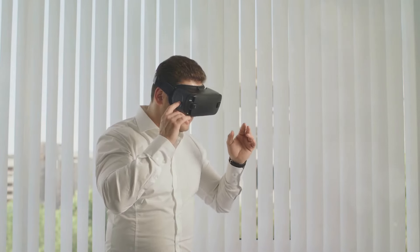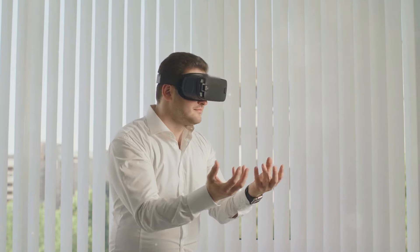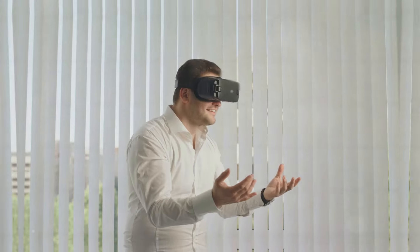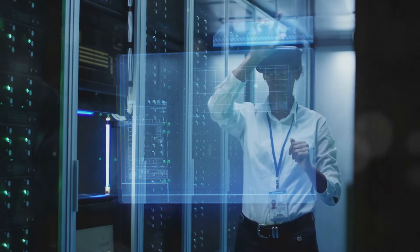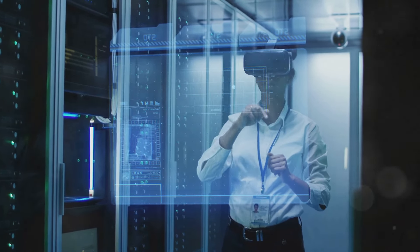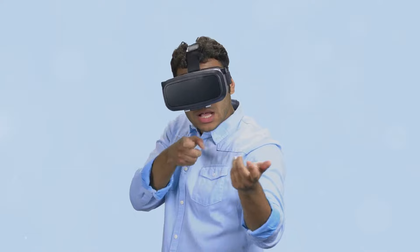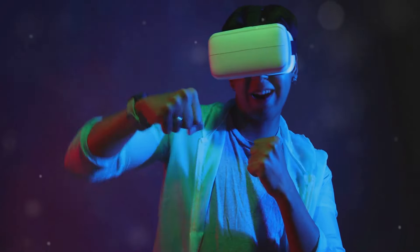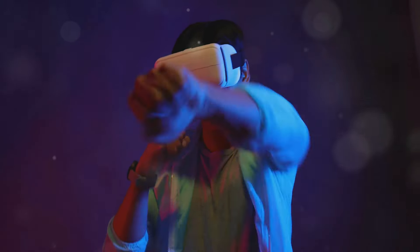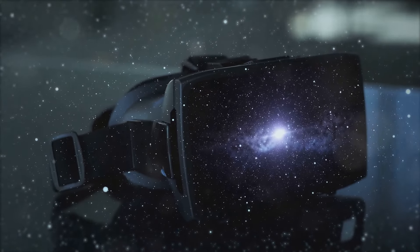Today's VR systems are sleek, comfortable, and capable of delivering experiences that were once the realm of science fiction — from exploring distant planets and ancient ruins to engaging in heart-pounding action and embarking on creative adventures. Researchers and developers are continuously pushing the boundaries of what's possible, exploring new frontiers in display technology, motion tracking, and sensory feedback. Imagine a future where VR headsets are as commonplace as smartphones, offering instant access to a vast library of immersive experiences.